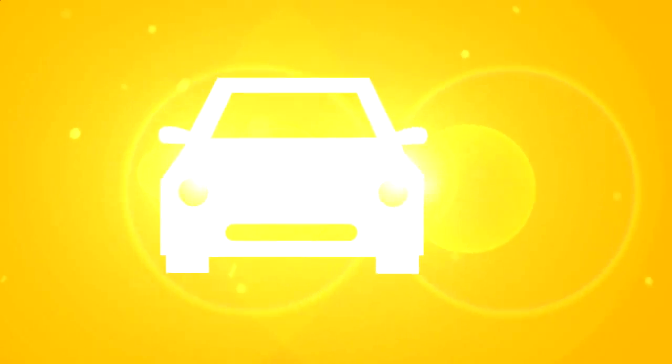Be safer while driving. Window film helps reduce the glare from sun rays, snow, and headlights, which can help increase your visibility to make driving safer.